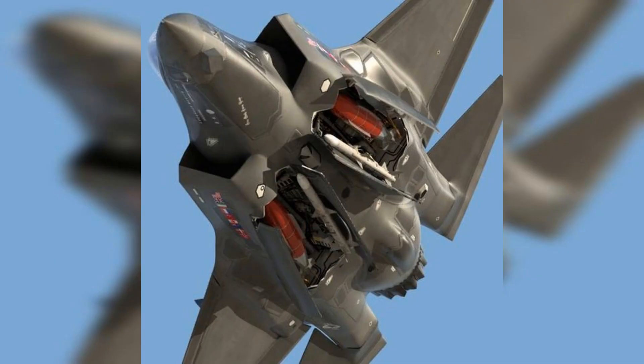Range — combat radius: approximately 1,093 kilometers (600 nautical miles) on internal fuel, extended with external fuel tanks.